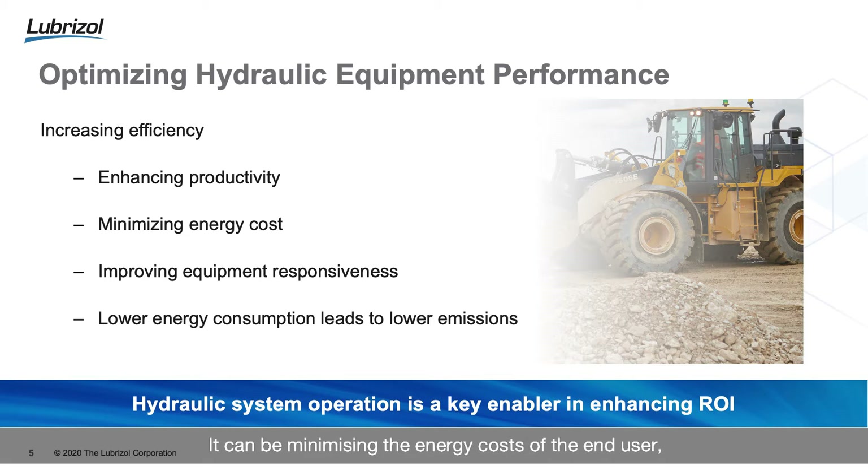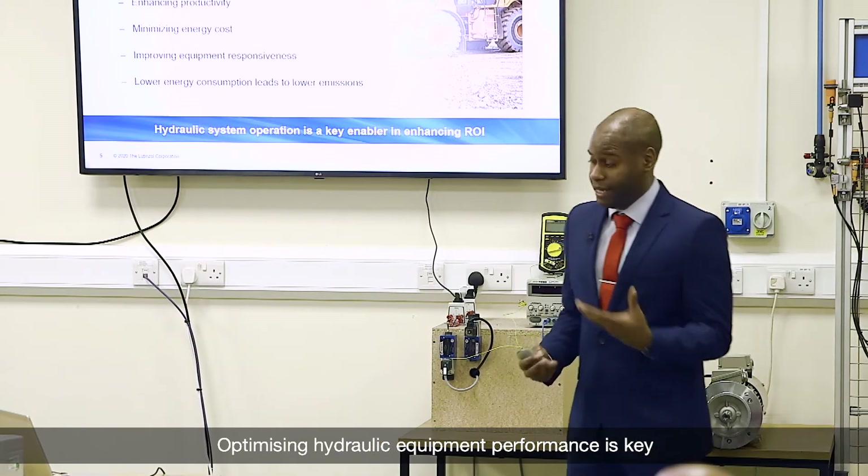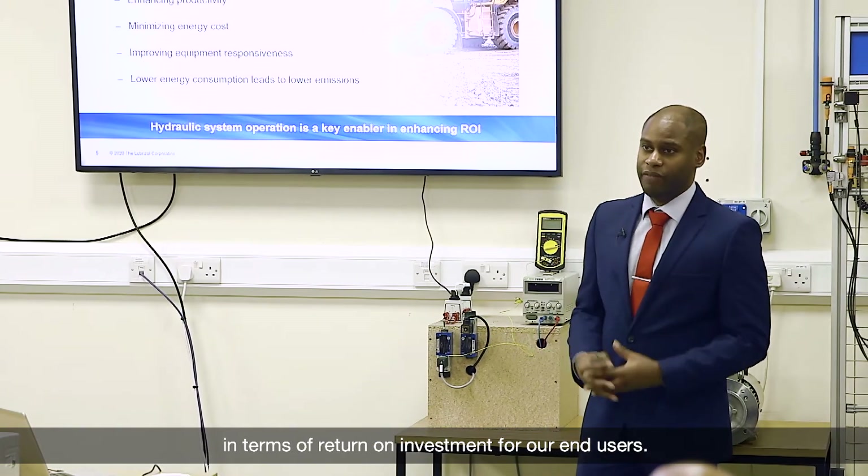It can be minimizing the energy cost of the end user, improving equipment responsiveness, or lowering the energy consumption, which in turn can lead to lower emissions. Optimizing hydraulic equipment performance is key in terms of return on investment for our end users.